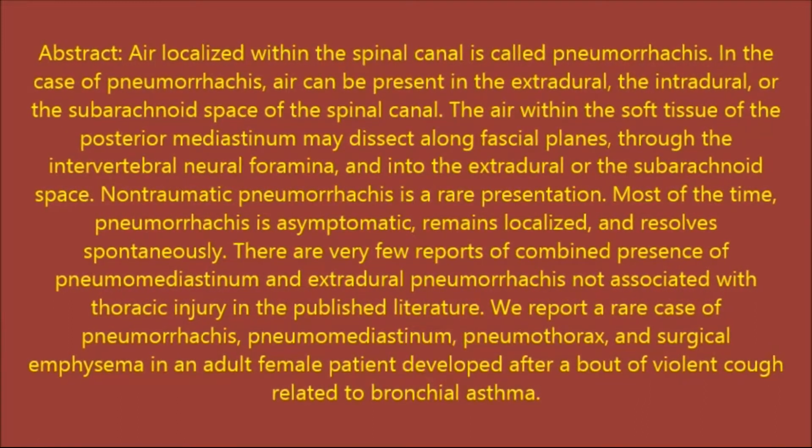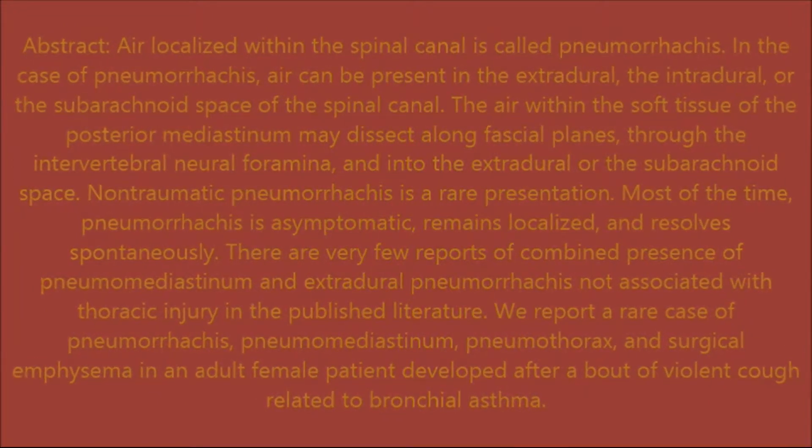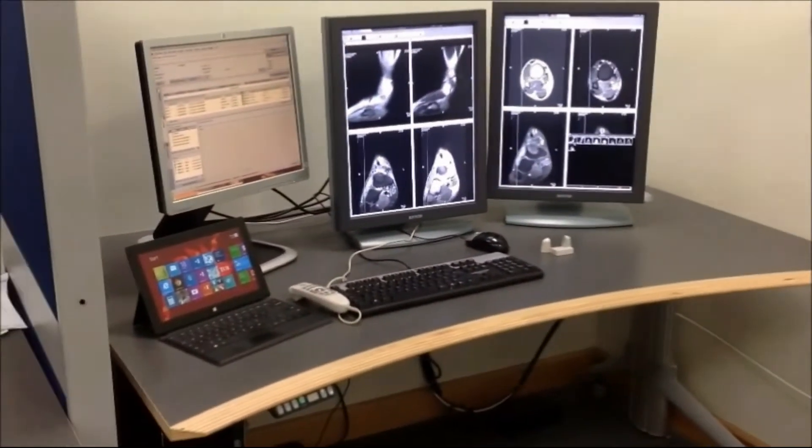We report a rare case of Pneumorachis, Pneumomediastinum, Pneumothorax and Surgical Emphysema in an allergic female patient who developed these findings after a bout of violent cough related to bronchial asthma.